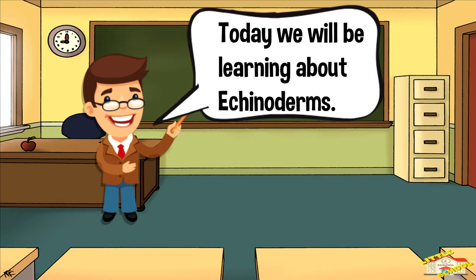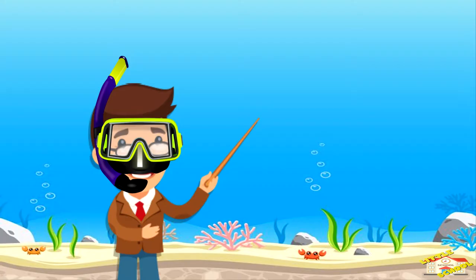Hey kids! Today we'll be learning about Echinoderms. Are you ready? Let's begin!